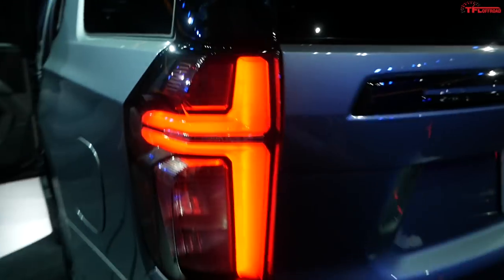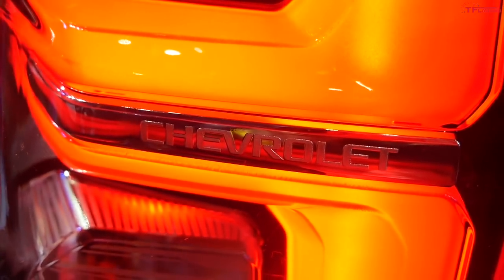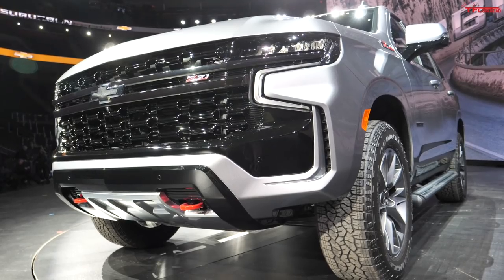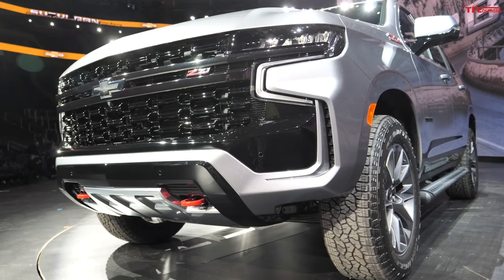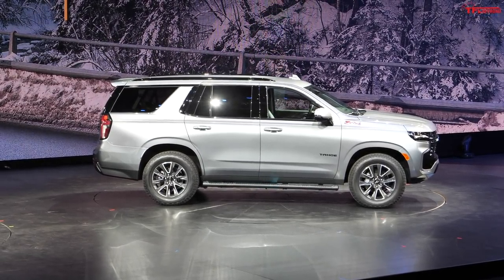Let me give you a rear-end shot. There are LED lights, and check out that little Chevy logo right there in the light — that's cool. LED tail lights and LED headlights are standard on every single Tahoe and Suburban model, so you don't have to get a fancier trim to get those LEDs. Now we have to talk engines — let's get back up to the front.